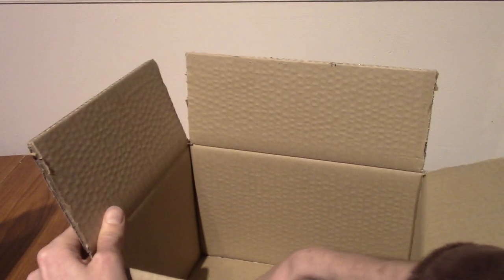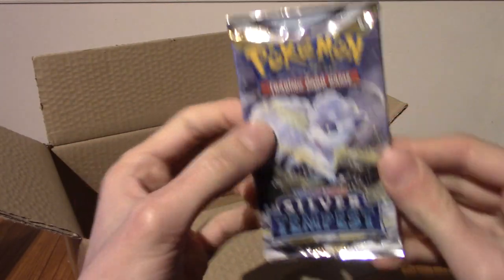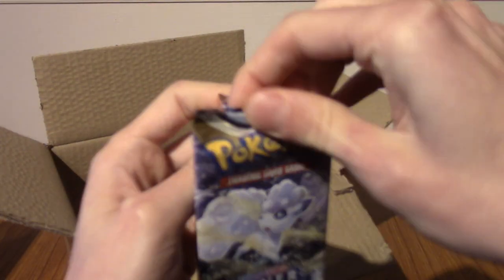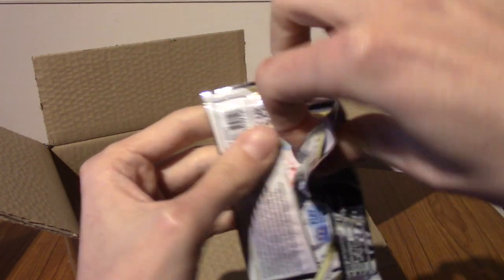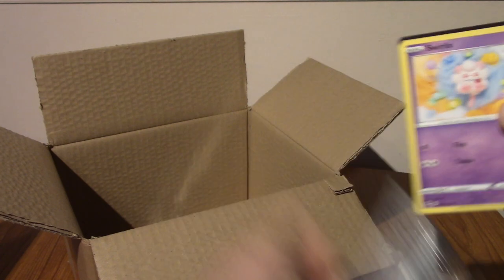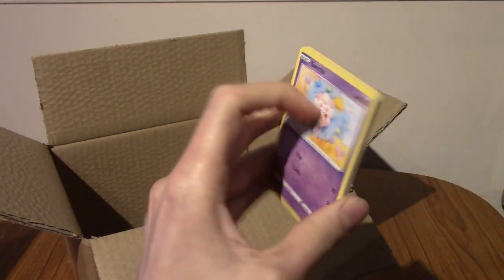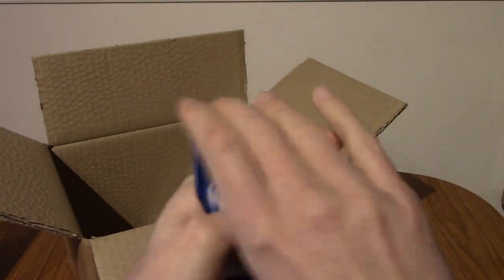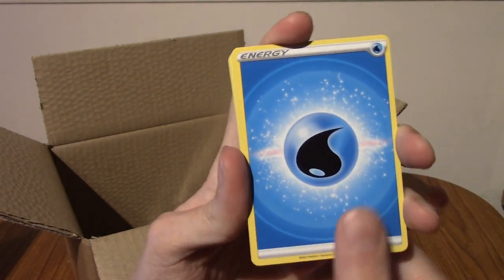We don't have very much left now, as we can see with that pile. First up is a pack of Silver Tempest. What will this contain today? Will we get at least a Trainer Gallery? I really like a Trainer Gallery, but there's no guarantee obviously with any packs — that is the excitement of these videos. So, four to the front. I'm going to say it's a Fighting Energy... I would be wrong.